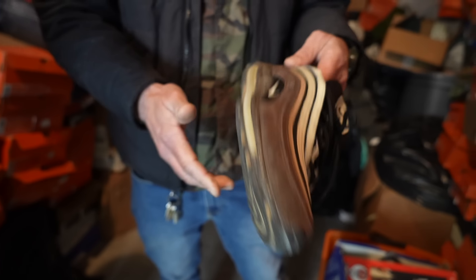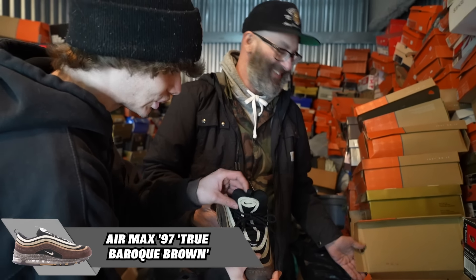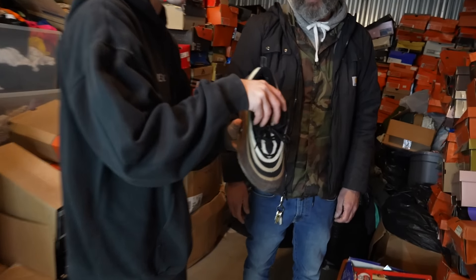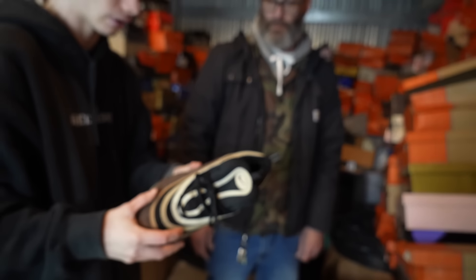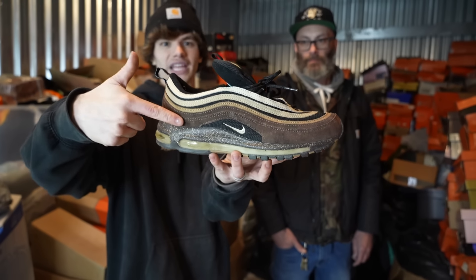Air Max 97. This is one I got at Mr. Allen's for $39. Oh my God, the tongue feels so different. I don't really wear Air Maxes that much, but the tongue feels so much different than a newer pair. I love the colors, though — they're speckled, almost like a gradient brown to tan. Beautiful.